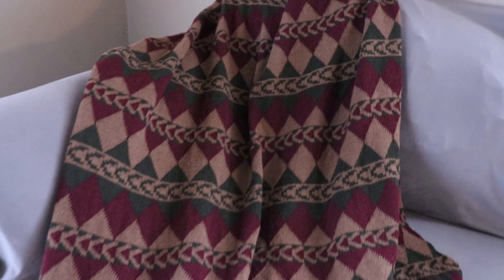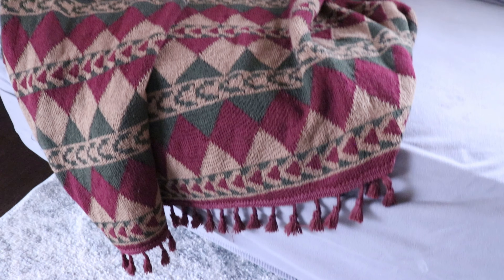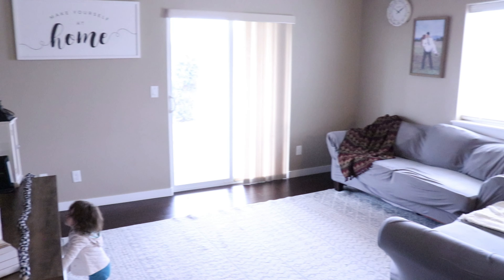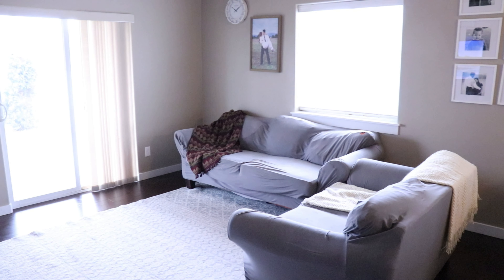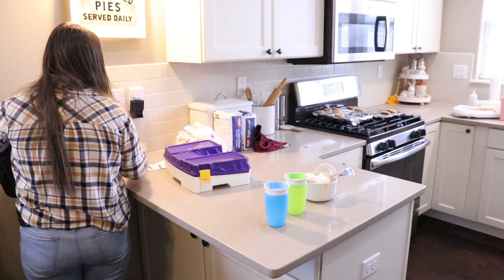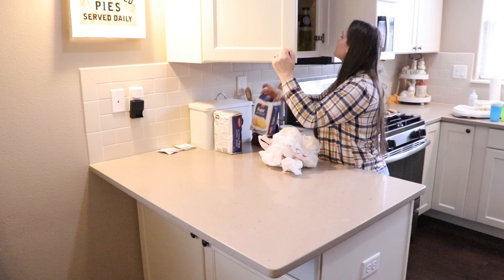Here's one of the other blankets that I'm styling in today's video. I love the tassels on the end — super cute. Now we're just going to be heading into the kitchen and I'm just going to start off with clearing off the counters and then wiping the countertops.